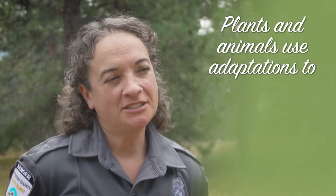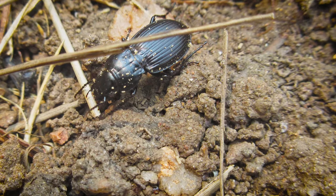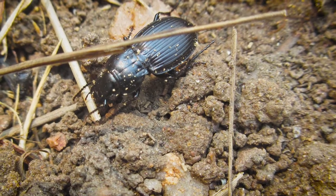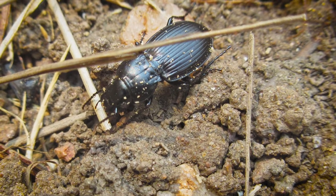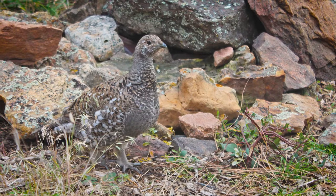Animals have special body parts and behaviors that help them thrive and survive in their habitat. They use these adaptations to get food, water, air, stay safe, and reproduce. Adaptations allow each type of plant or animal to meet their basic needs in their own way. For instance, a beetle has strong jaws for cutting and chewing plant material.